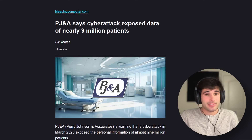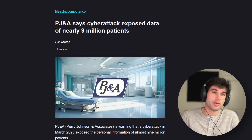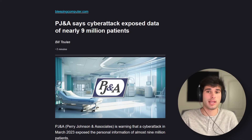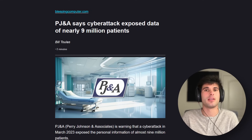PG&A says a cyberattack exposed data of nearly 9 million patients. This is a medical transcription service to healthcare organizations in the US. It included full names, dates of birth, medical record numbers, hospital account numbers, admission diagnosis, date and time of service, social security numbers, insurance info, lab test results, and pretty much everything else about you in the hospital.